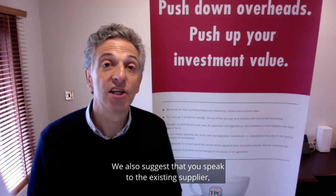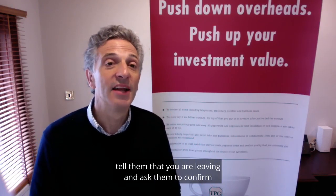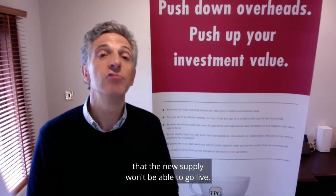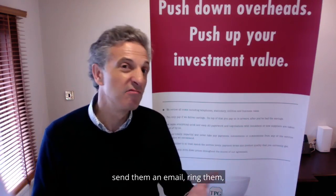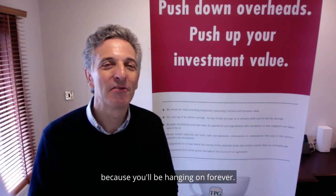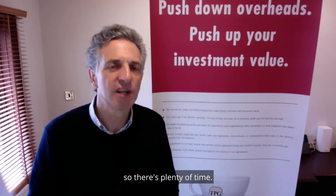We also suggest that you speak to the existing supplier, tell them that you're leaving, and ask them to confirm that there's no reason that the new supply won't be able to go live. You can do that using live chat, send them an email, or ring them — though that's probably the least favourite because you'll be hanging on forever. Do it a couple of weeks before, so there's plenty of time.